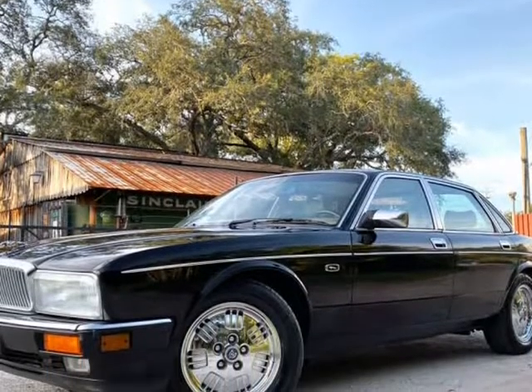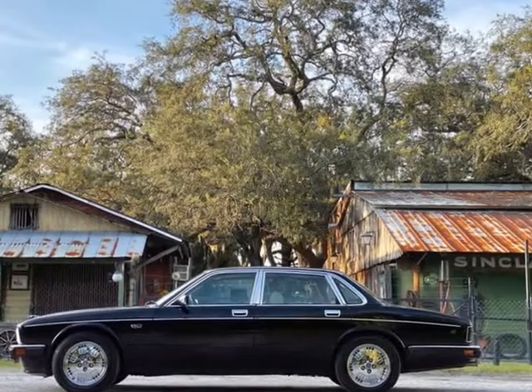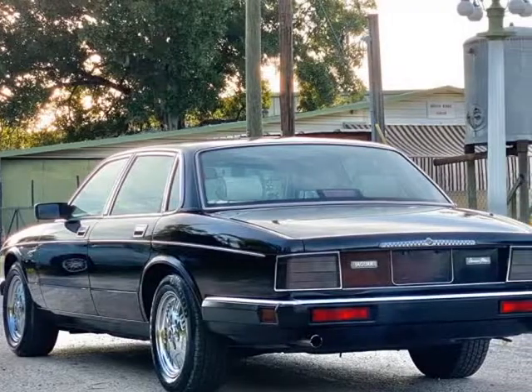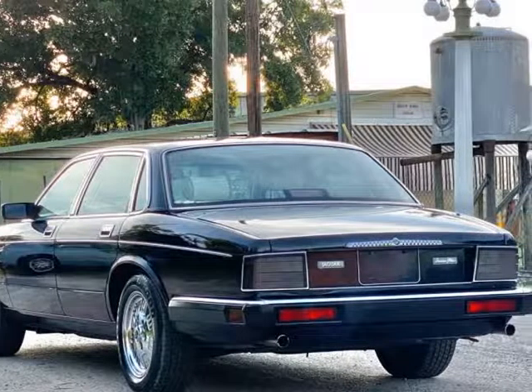This vehicle is at an age where it's still affordable to buy in decent condition, but the market is moving up quick on these so-called new classics — one of the last true British Jaguars.